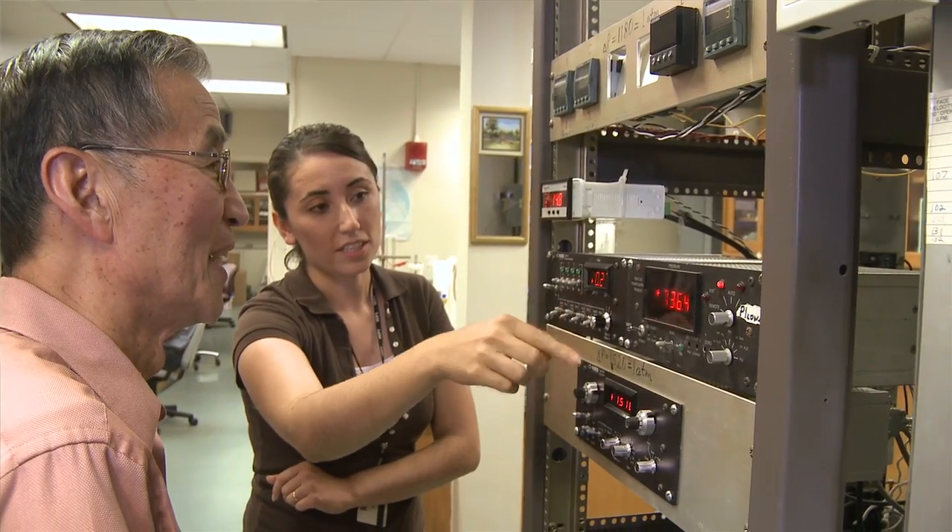Hydrogen energy is not a dream and it will be real in the future. So I think we all in this group will be a part of this process.